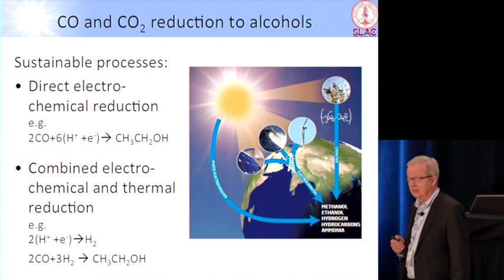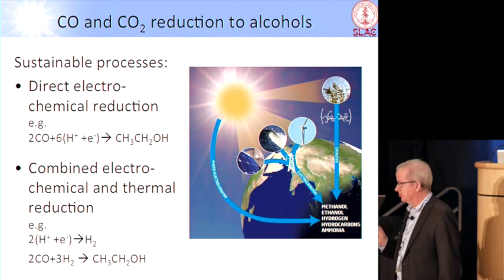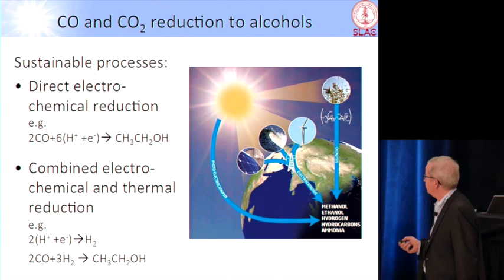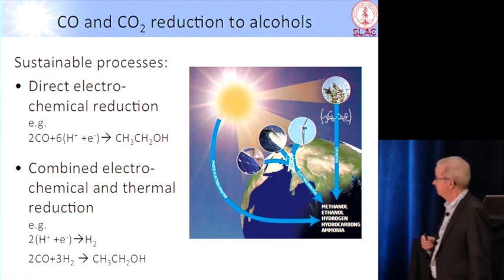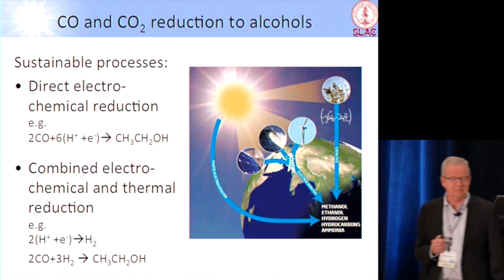As Matt Cannon said in the beginning, there are two ways you can imagine doing this in a sustainable fashion. You can either have a direct electrochemical reduction of, say, carbon oxide to make ethanol as the desired product, or you can first make hydrogen and then make ethanol. I know there's a water missing there, but that's how it came out.